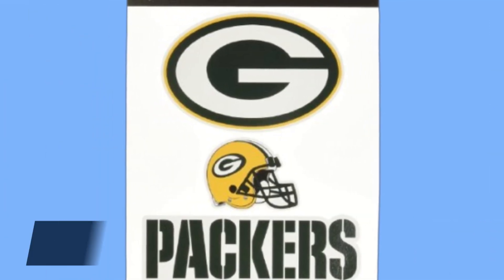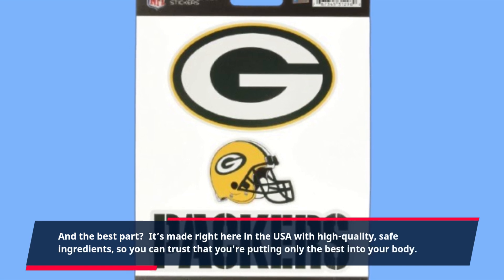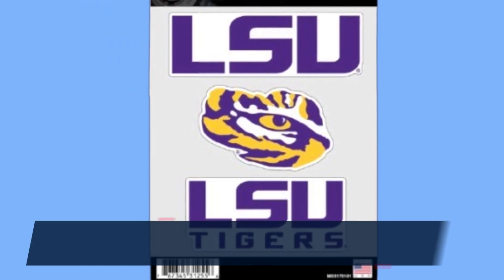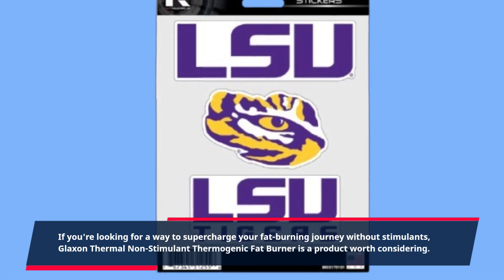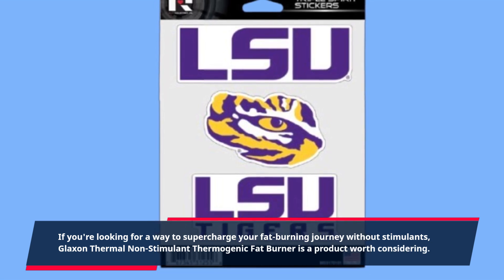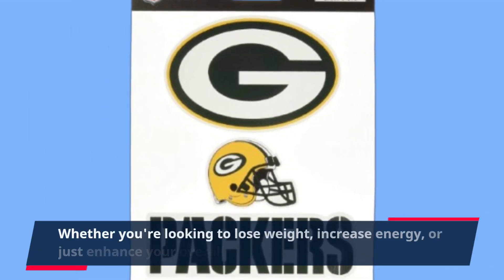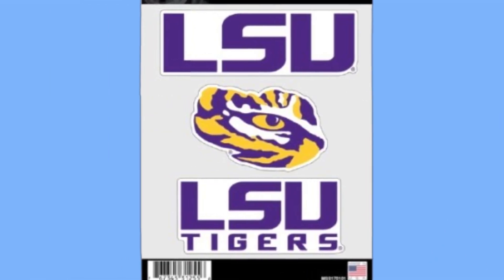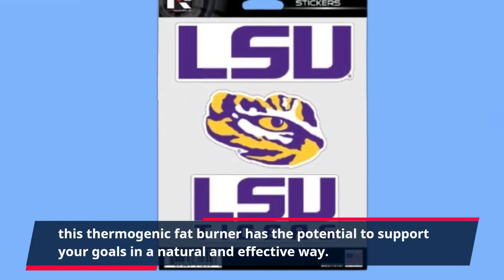And the best part? It's made right here in the USA with high-quality, safe ingredients, so you can trust that you're putting only the best into your body. If you're looking for a way to supercharge your fat-burning journey without stimulants, Glaxon Thermal Non-Stimulant Thermogenic Fat Burner is a product worth considering — whether you're looking to lose weight, increase energy, or just enhance your overall fitness performance, this thermogenic fat burner has the potential to support your goals in a natural and effective way.